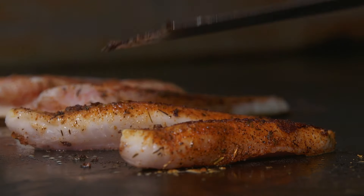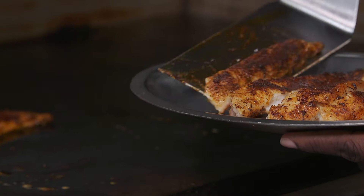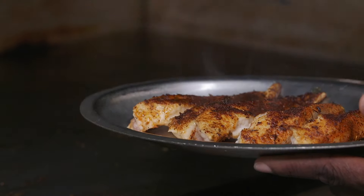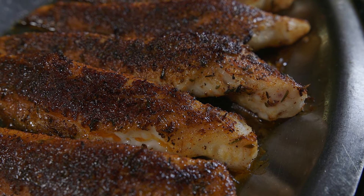We sear it on a flat grill and then put it on a stainless steel and put it in the 500-degree broiler. Broil it for a couple of minutes. It comes out hyping hot and you can just smell the aroma of that fish with that Cajun seasoning.